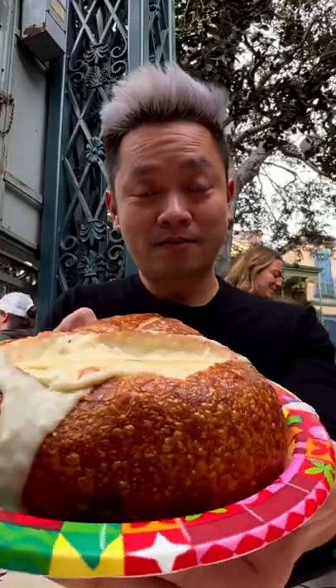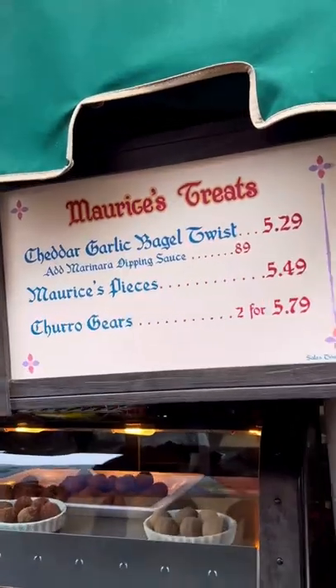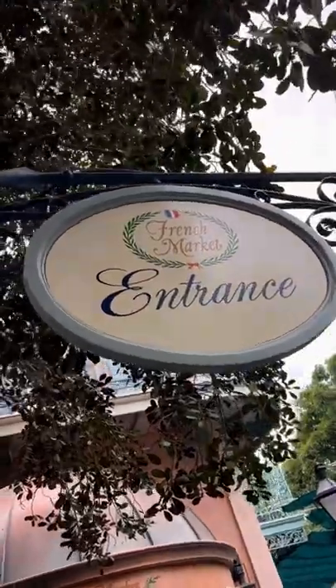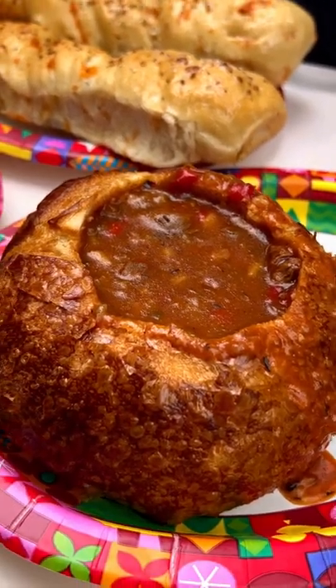If you love going to Disneyland and love their clam chowder, you'll want to try this hack because I think it's pretty life-changing. Head on over to Maurice's Treats and grab yourself a cheddar garlic bagel twist. Then head on over to the French Market and grab yourself a clam chowder, or the Royal Street Veranda for the beef gumbo.